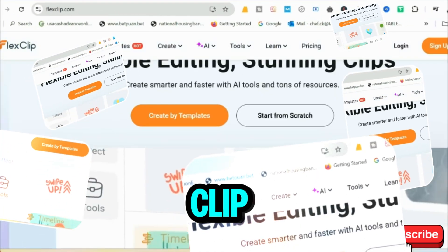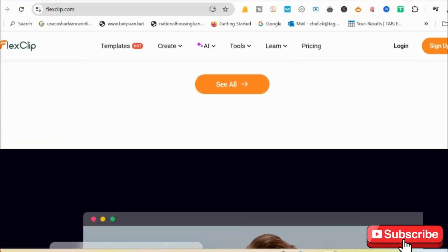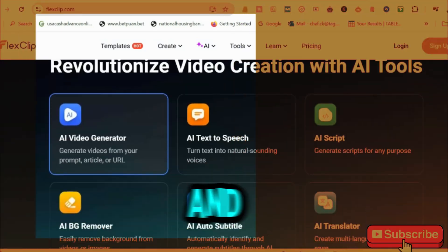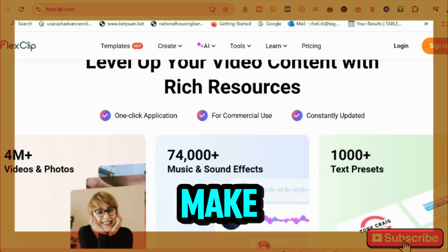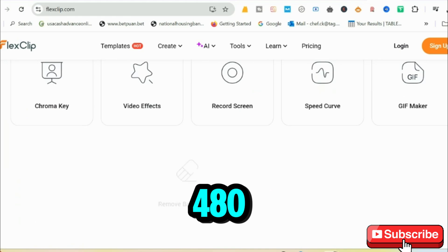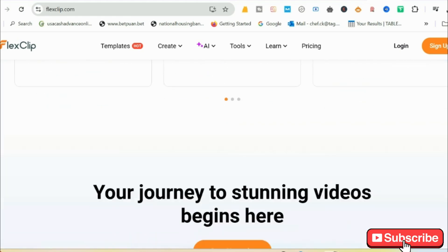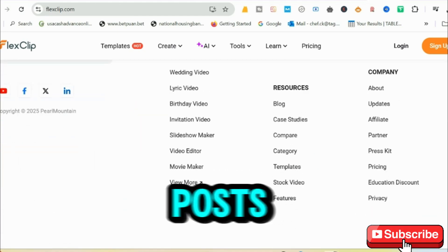And finally, we have FlexClip, the perfect tool for beginners or those who need quick videos. Its drag-and-drop editor and AI scene suggestions make video creation a breeze. On the free plan, you can make 1-minute long videos in 480p with a watermark. Processing is instant, making it ideal for short social media posts or ads.